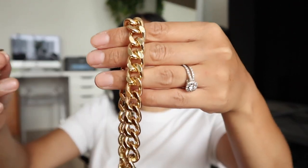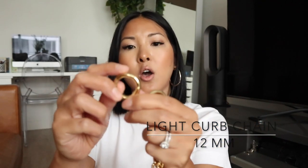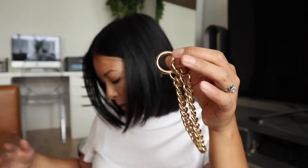The next chain is called the light curb chain — it's a little bit lighter. Even though it is thicker at 12 millimeters, it's just a lighter weight, which I find really nice. It has O-ring clasps that open like this. I'm so excited to show you how you can use it because it's going to be so versatile — you can use it as a top handle, or to accessorize bigger bags. This one is $26.99.